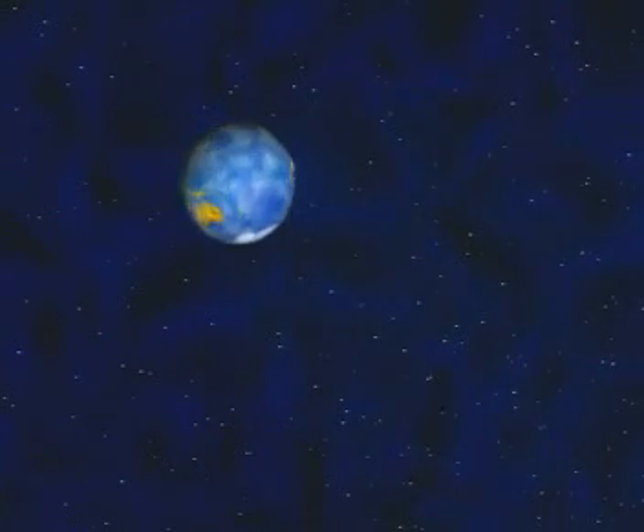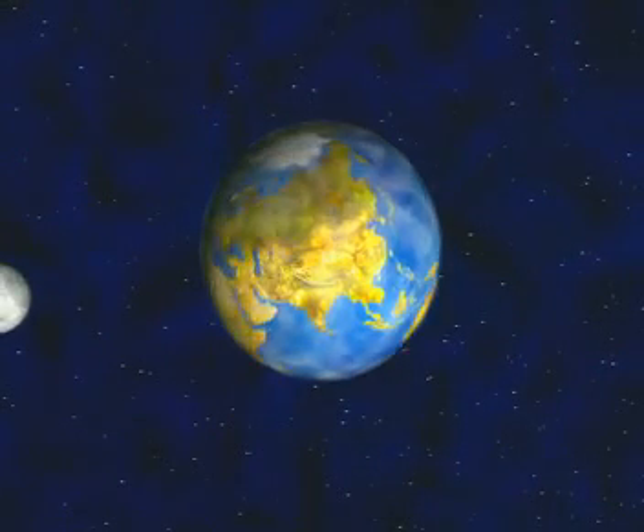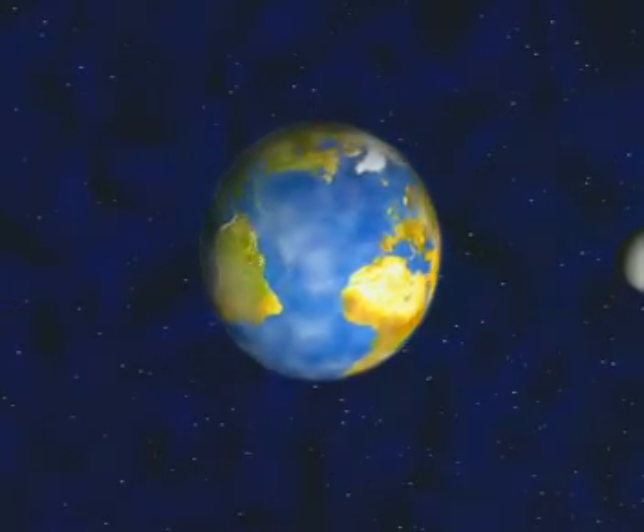The moon orbits the Earth once a month. For a total eclipse to happen, the Earth, moon and sun need to line up exactly.